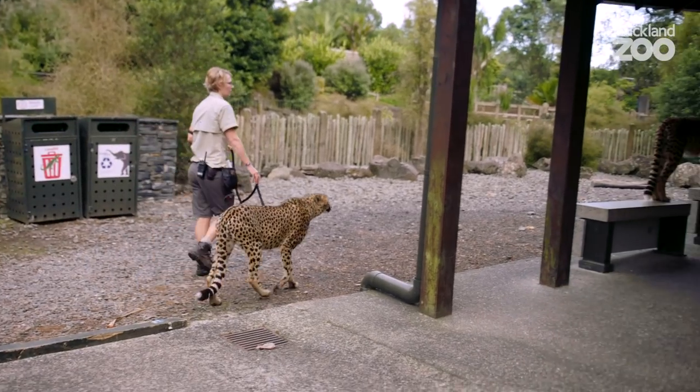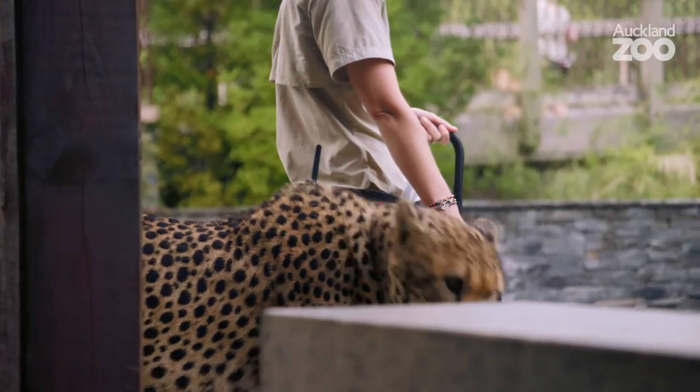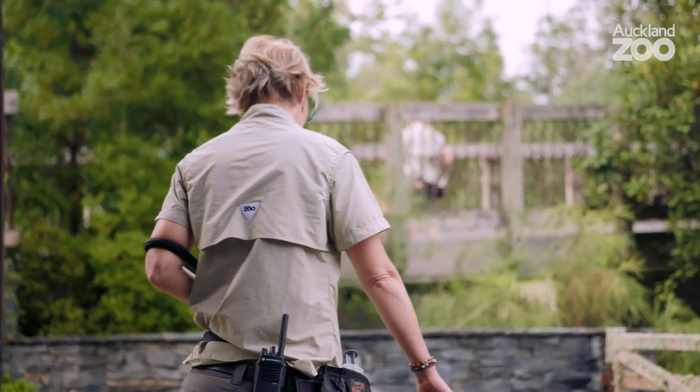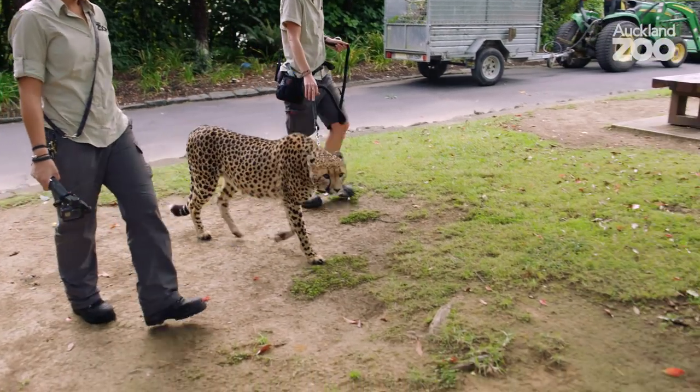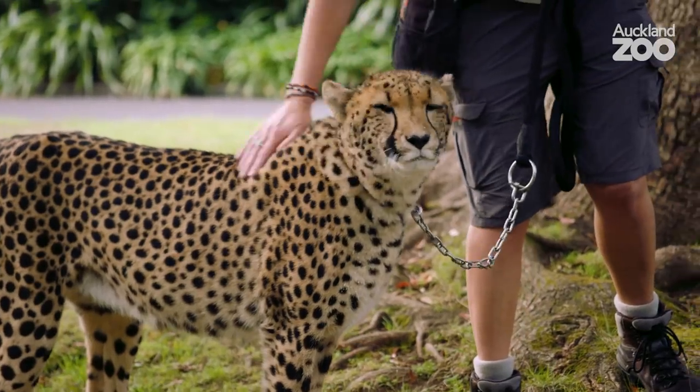Cheetahs aren't doing that well out in the wild — they are the most endangered cat in Africa, and there's thought to be about 7,000 individuals left in the wild. Eventually we'll be able to get guests to come along on the walk, which is an awesome way for them to connect with the cheetahs, learn about them, and hopefully inspire them to make changes that can affect conservation, or to donate to our conservation fund.